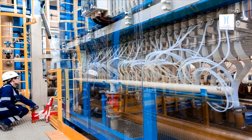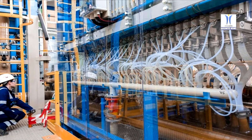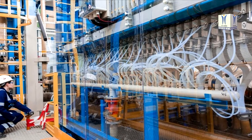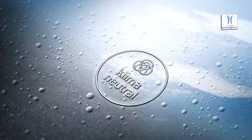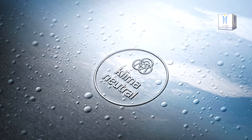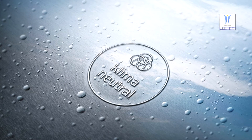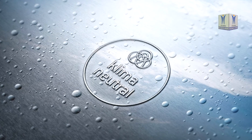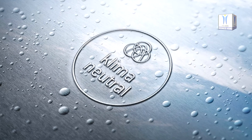At its power plant site in Lingen, RWE is already planning to build electrolysis capacities that could supply green hydrogen for the iron production of Germany's biggest steelmaker. A 100 MW electrolyzer could produce 1.7 tons of gaseous hydrogen per hour, corresponding to around 70% of the quantity required by the Duisburg steelmaker's blast furnace earmarked for hydrogen use.